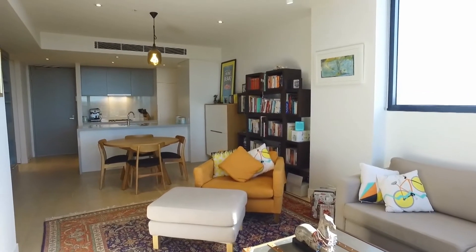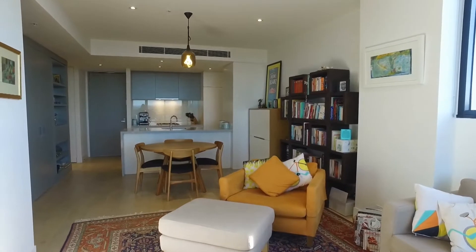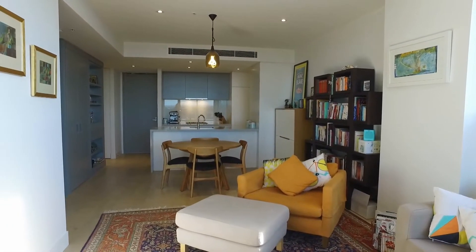Hi, this is Lee from Melbourne Real Estate. Today I have the pleasure of showing you through 807 at 1 Dyer Street in Richmond. We have a two-bedroom, two-bathroom, one-car space apartment.